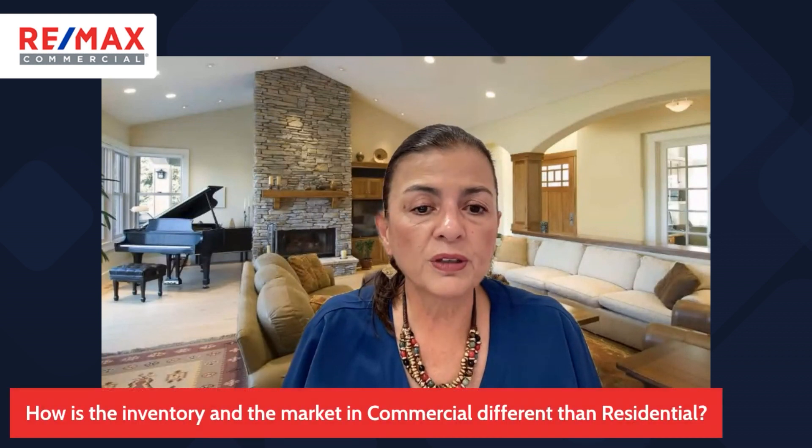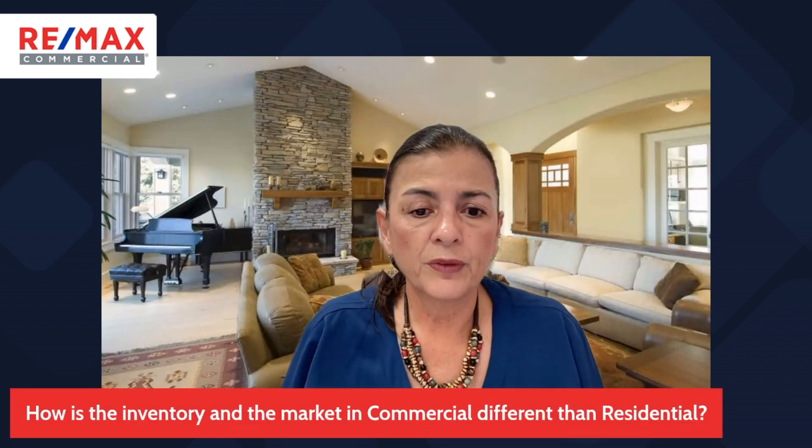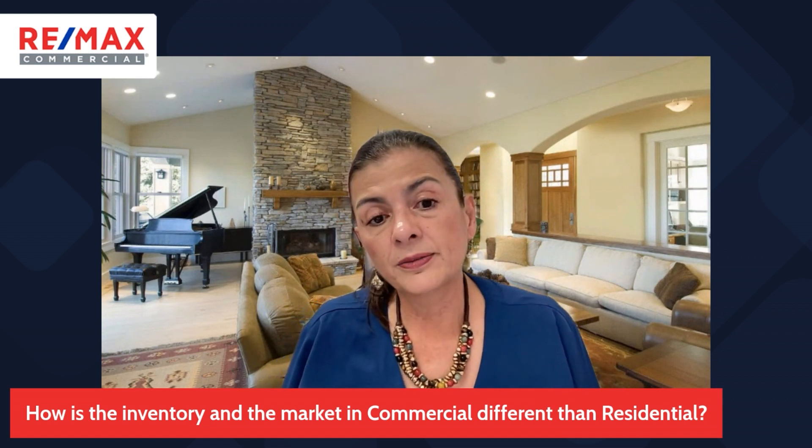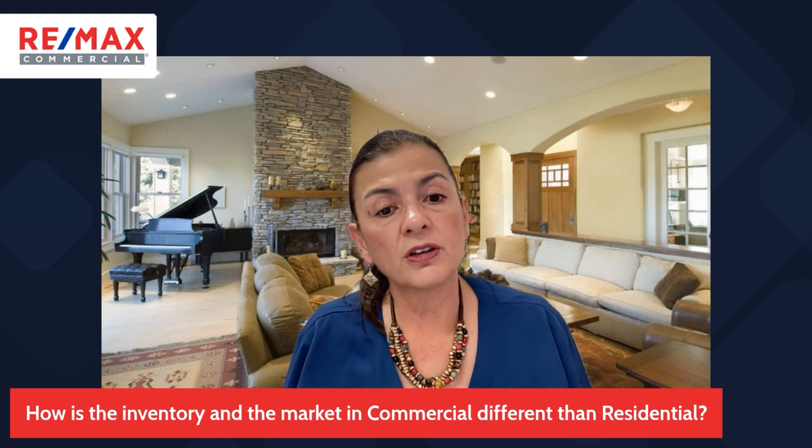So the only way right now to find most of the good properties is through relationships — who you know, your database. I have a huge relationship with all the CCIMs throughout the country. There are 12,000 of us, and through that network we help each other.